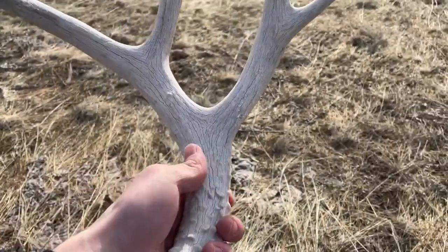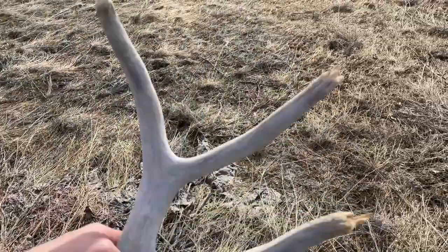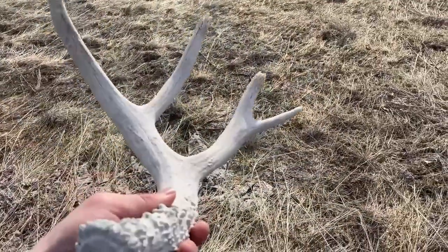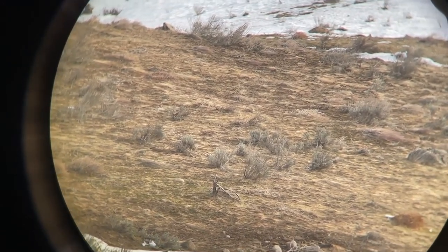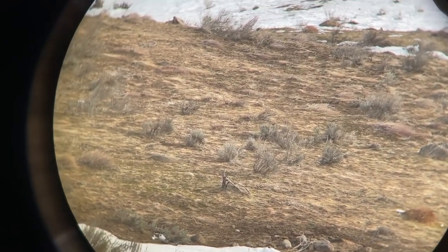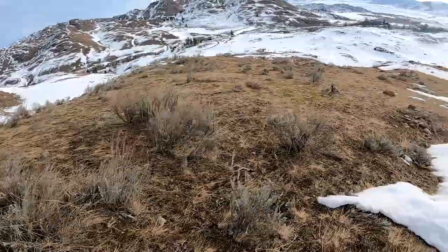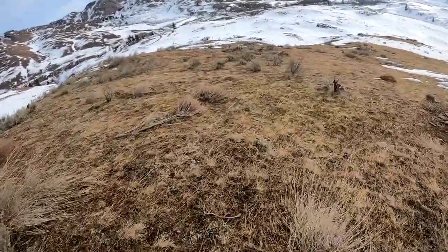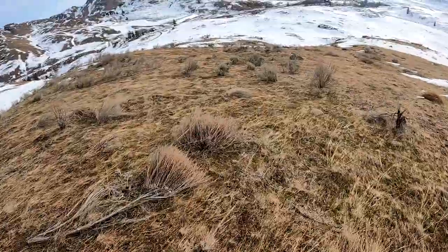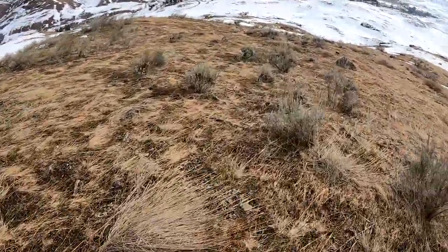Not bad. Just get a quick pick up on it — pretty heavy shed. Decent base, looks like it's been chewed on by coyotes or something. Sweet. Just got another one glassed up about ten minutes later, down there right above that little sagebrush stump. Looks like a two-point.